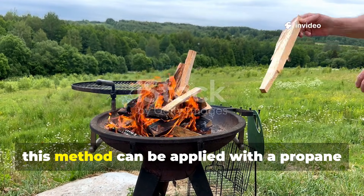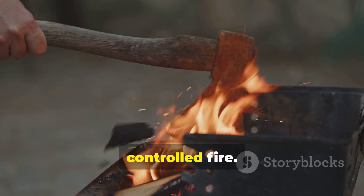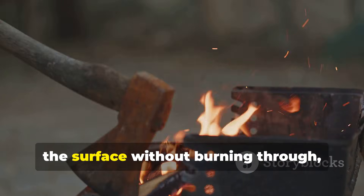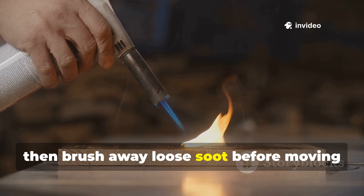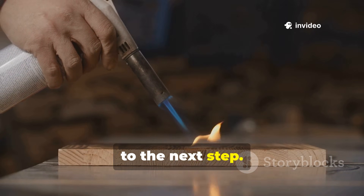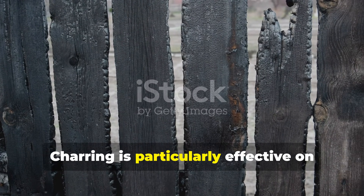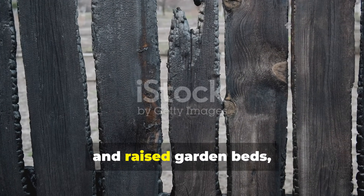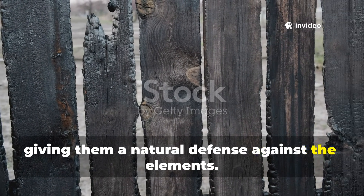In your backyard, this method can be applied with a propane torch or a small controlled fire. Hold the flame close enough to blacken the surface without burning through, then brush away loose soot before moving to the next step. Charring is particularly effective on fence posts, outdoor furniture, and raised garden beds, giving them a natural defence against the elements.